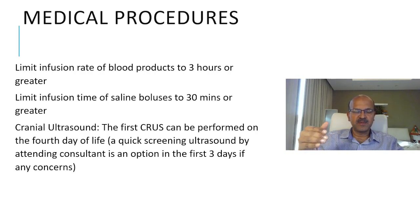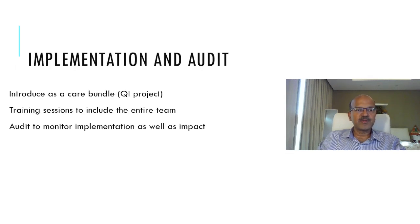Cranial ultrasound can be performed from the fourth day of life in most settings, as it doesn't change the immediate approach. If there is a serious concern, a quick screening ultrasound by the attending consultant to rule out a bleed is an option in the first three days. The full radiology scan can wait for the fourth day or later. It's very important to introduce this as a care bundle or quality improvement project, with training sessions including the entire team. Ongoing audit and monitoring of implementation is important as well.